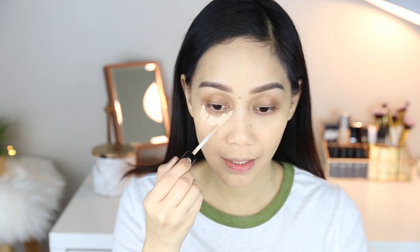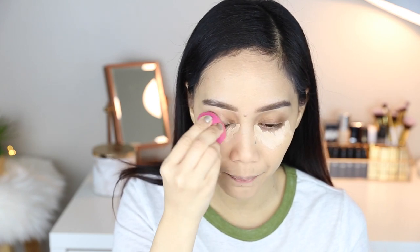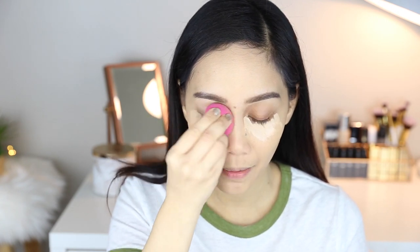For concealer, I'm using the Bare Minerals Bare Skin Complete Coverage Serum Concealer. I bought this at Ulta after watching a YouTube video about underrated products where the creator raved about it. I literally ran to Ulta since it's close to my house. I'm not going to use a corrector so you can really see the coverage. I also noticed this concealer blends best with a dry sponge — no water, which is unusual. The coverage and blendability of this concealer are really, really good. I love it so much.